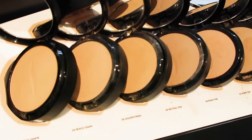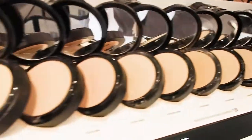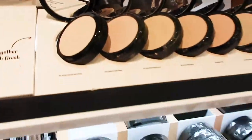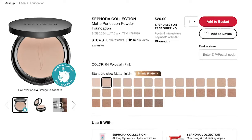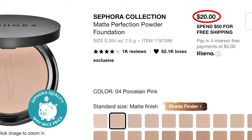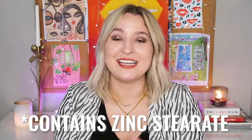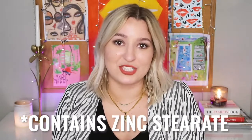For a pigmented powder foundation, they have the Matte Perfection Powder, which comes in 35 shades with a medium-coverage matte finish at $20. This one also contains zinc stearate, so just be aware of that, patch test it, and if you have any issues discontinue use.